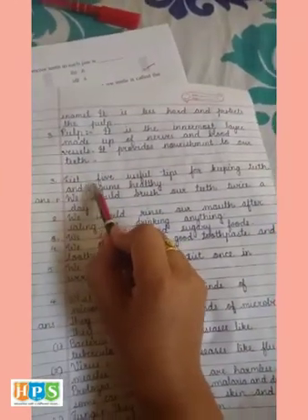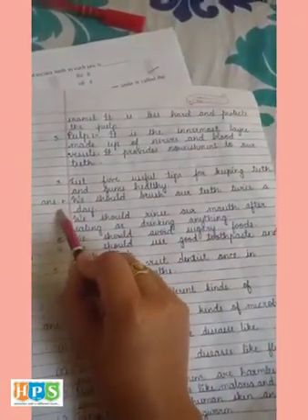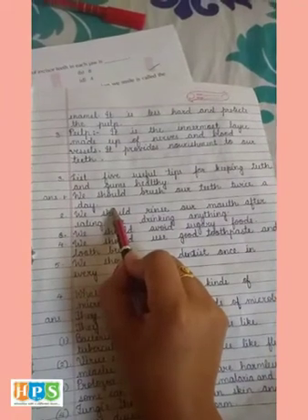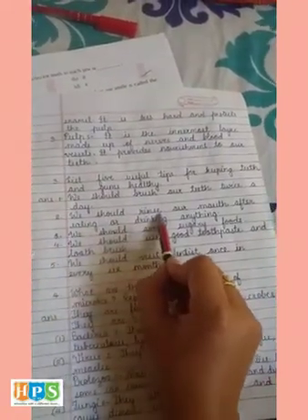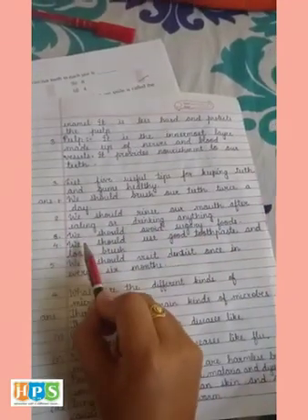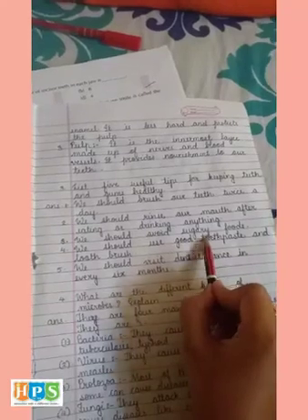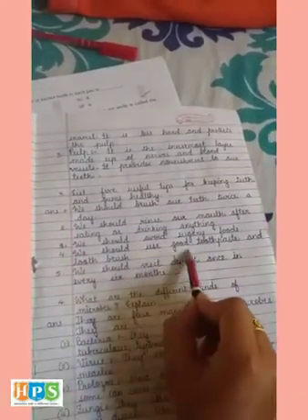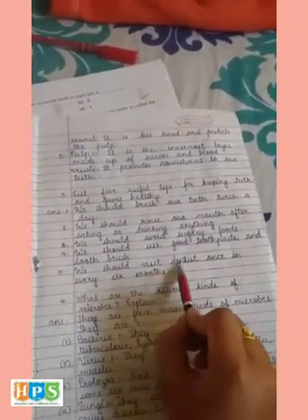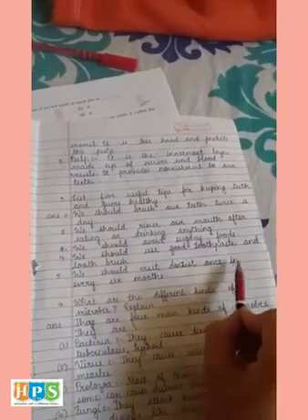Third: List five useful tips for keeping teeth and gums healthy. First, we should brush our teeth twice a day. Second, we should rinse our mouth after eating or drinking anything. Third, we should avoid sugary foods. Fourth, we should use good toothpaste and toothbrush. Fifth, we should visit the dentist once every six months.